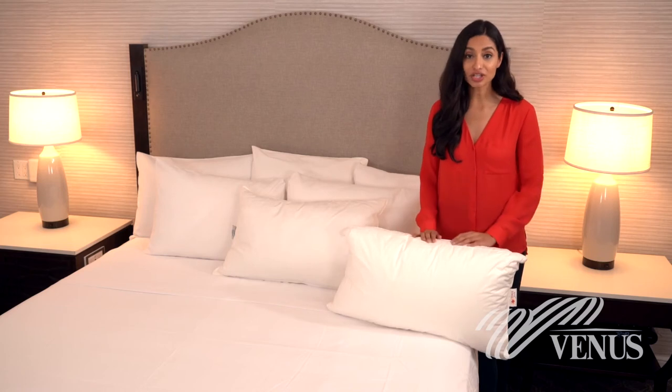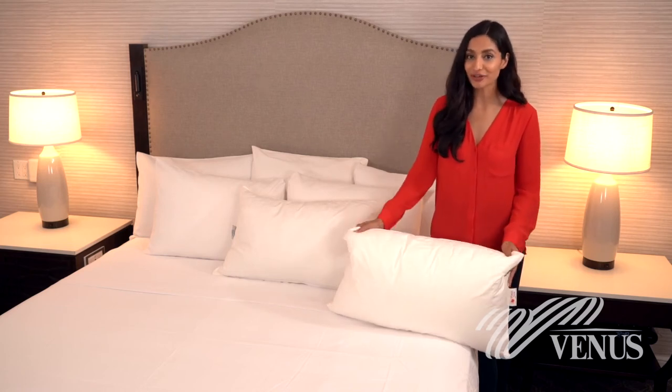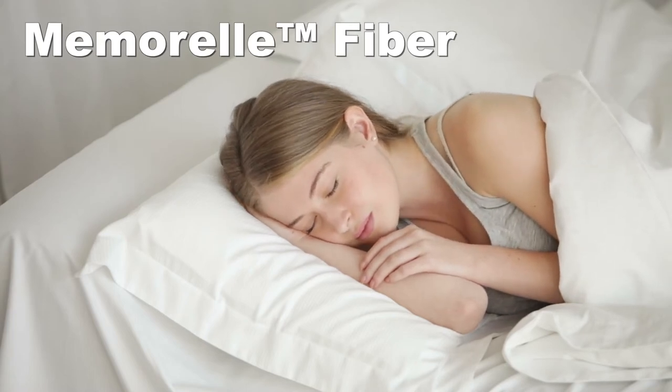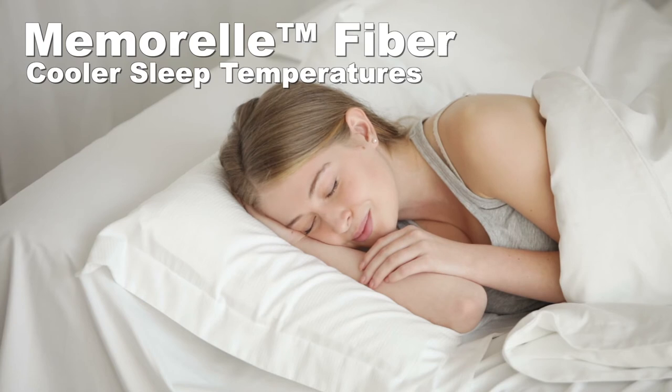You can enjoy three years of use with the pillow staying nice and puffy for your guests. The Memoral fiber provides a similar experience to memory foam while resulting in cooler sleep temperatures, because that material breathes so well.